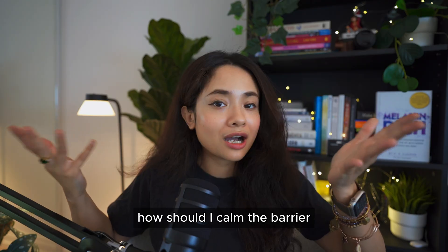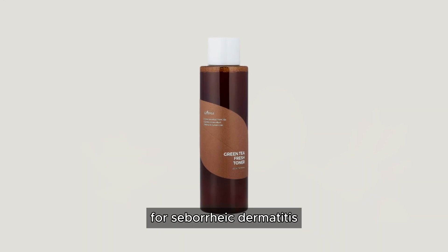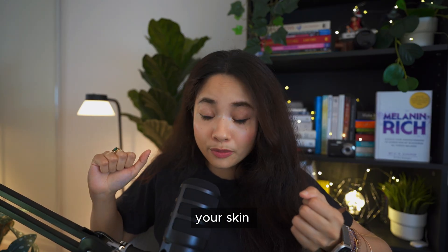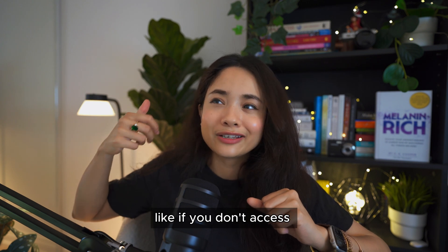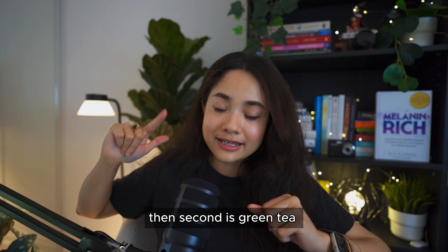How should you calm the barrier? First, choose a basic gentle cleanser as I already discussed. Then choose a calming toner and a calming moisturizer. For your toner, don't use anything harsh — focus on calming ingredients. Green tea is excellent for seborrheic dermatitis: it's hydrating, anti-inflammatory, and so gentle you can use it twice a day without stripping natural oil. Aloe, cucumber, and green tea are all very calming and soothing. If you can't access those, then consider hyaluronic acid.